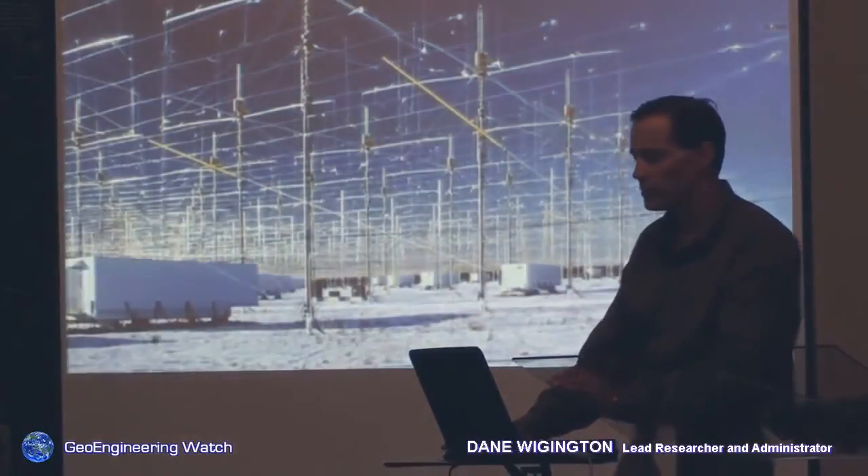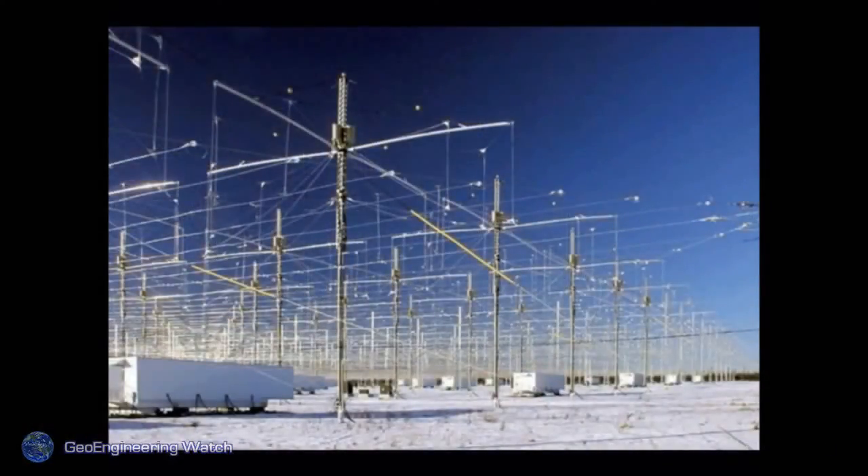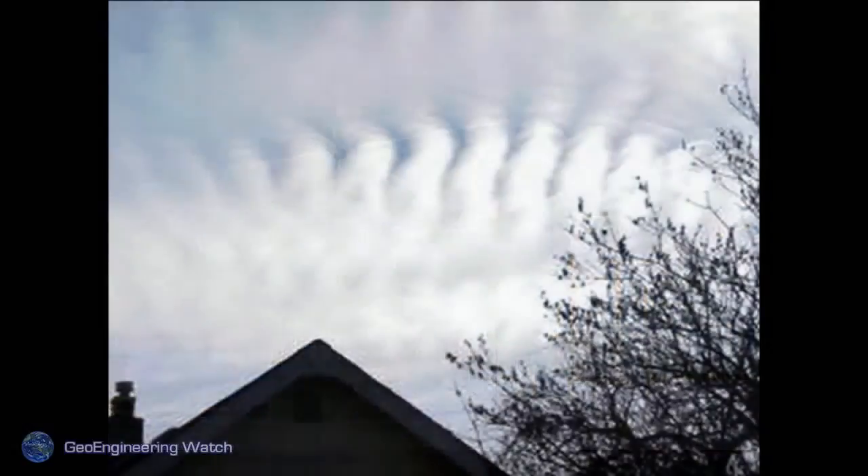Let's add HAARP — the High Frequency Active Auroral Research Program — to the equation. This is a facility in Alaska, and we believe there are 18 such facilities around the globe now. As the ionosphere is hit with these particles and the whole atmosphere is ionized and made more conductive, these signals can actually manipulate the jet stream. The data is quite clear on that — they cause a bulge in the atmosphere by heating it to tremendous temperatures, which manipulates the jet stream. We believe we are seeing huge jet stream manipulation, which is part of the reason why California is frying right now. As these clouds are hit with these signals, you can see how they align — indicative of exposure to very powerful radio frequency signals. Our bodies, as they become more conductive...